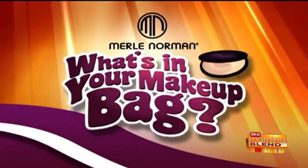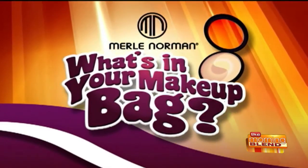Welcome back to the Morning Blend where we want to know what's in your makeup bag with Merle Norman. October is a time for tricks and treats, so today we're looking at easy things you can do to pamper yourself this season. Vicki Bressler is a Merle Norman studio owner and she has more on a special face and body pampering trio. Hi Vicki. Hi Molly, how are you?